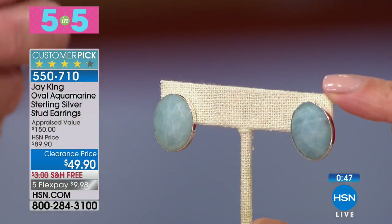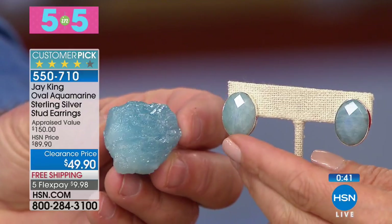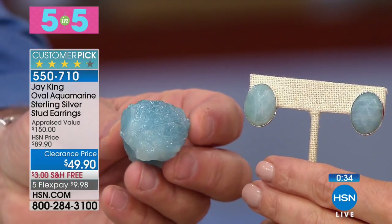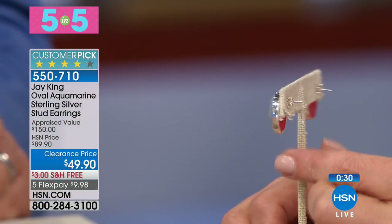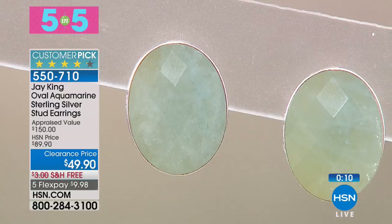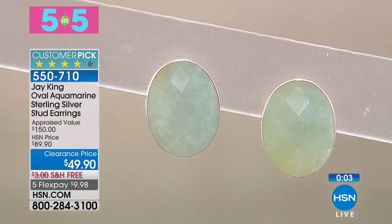Item two in the five-and-five is a pair of genuine aquamarine earrings, available for less than $50. The stone has an aqua blue color — the name aquamarine means water. Set in solid sterling silver with bezel setting and oversized clutch backs, they're nearly an inch long with faceted stones for sparkle. Also 50% off.